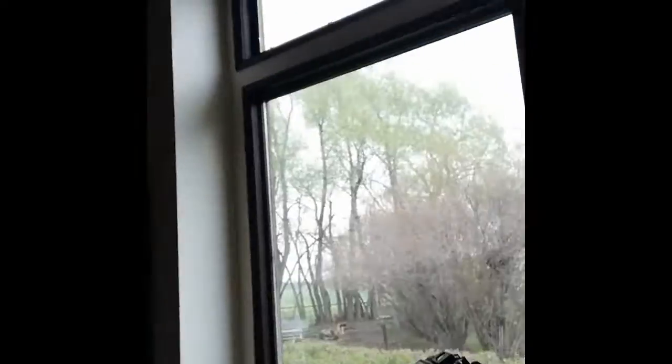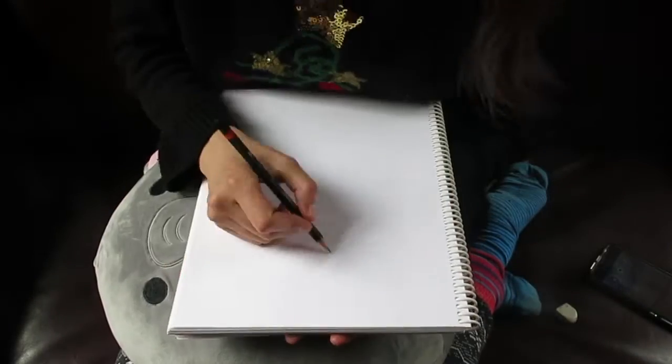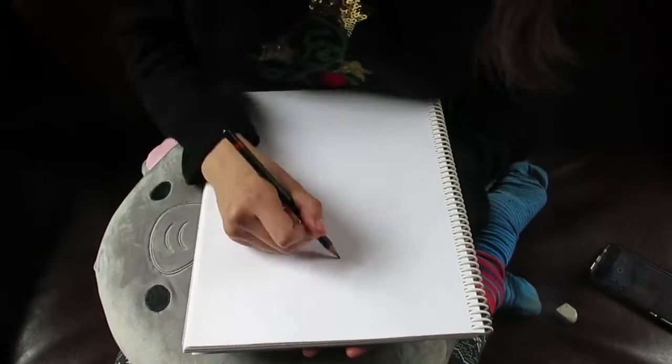All right, so we have here all of our necessities: a pencil, a pen, and most importantly erasers — because we're gonna have a lot of bad times drawing circles. Also a camera to record, because welcome to a speed paint video, and also the sketchbook. I just sat down and I like to draw sitting down. Today I'm not drawing in my room because I want to get some delicious sunlight from the window.